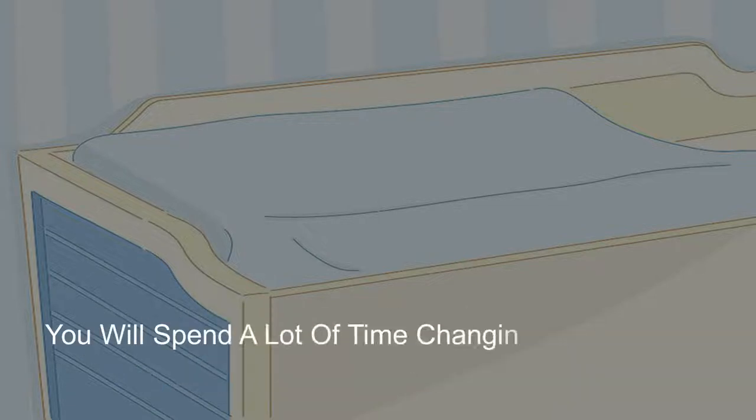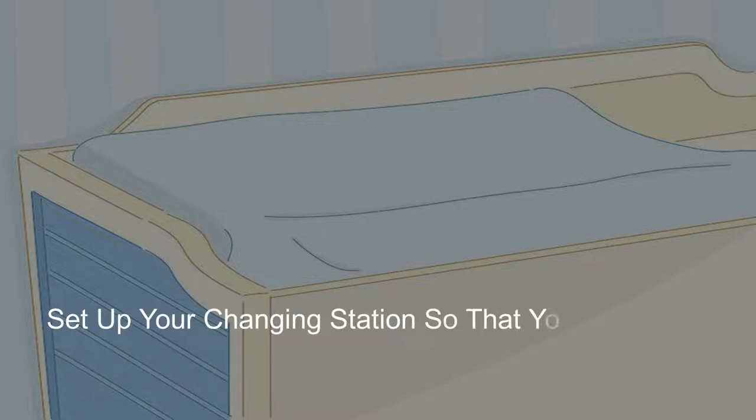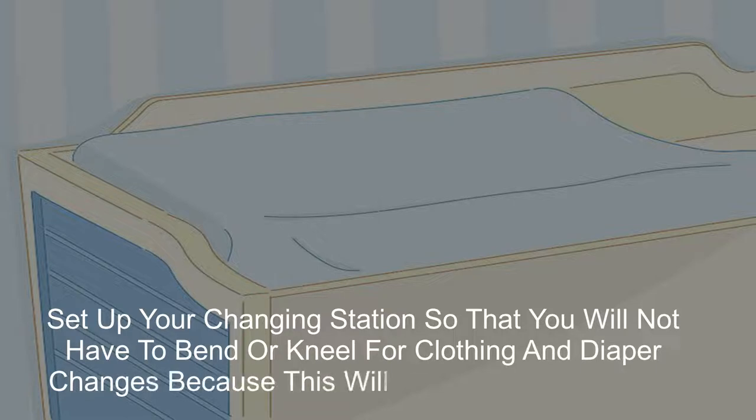You will spend a lot of time changing your baby's clothes and diapers, so a changing table is a good investment. Set up your changing station so that you will not have to bend or kneel for clothing and diaper changes, because this will be hard on your back.